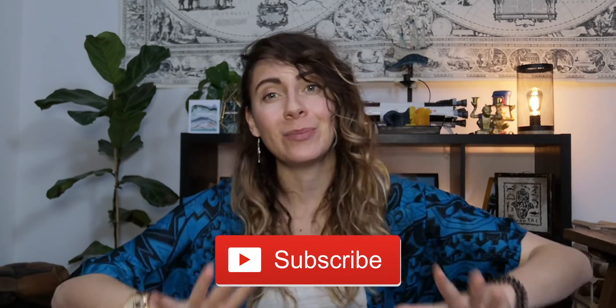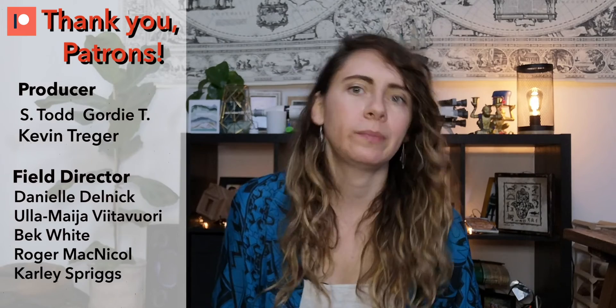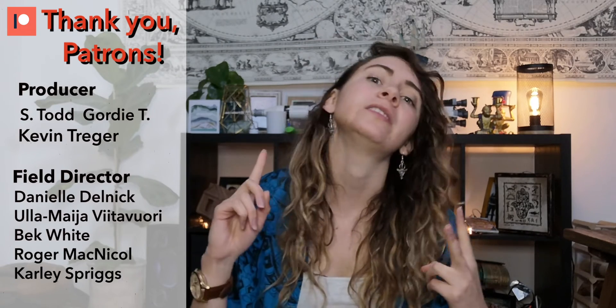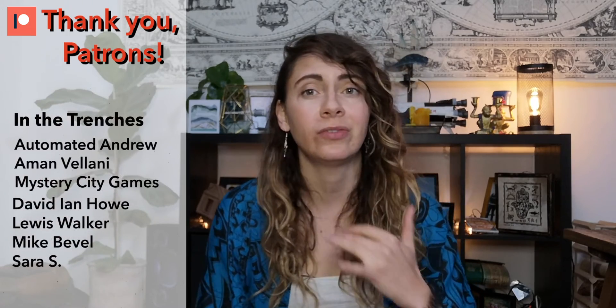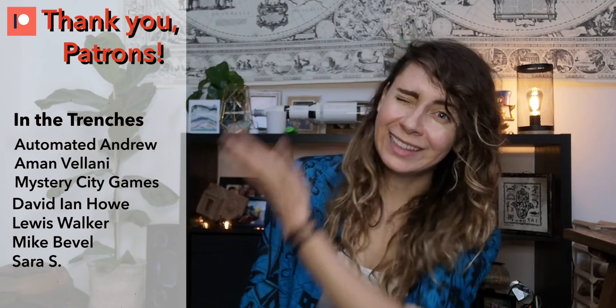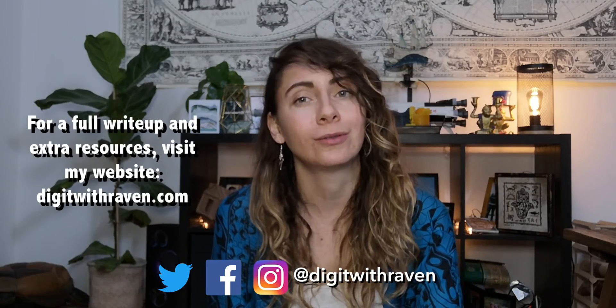If you liked this video go ahead and smash that like button below. Don't forget to subscribe to my channel, and if you want to support it in a different way go on over to Patreon — you'll get behind-the-scenes photos and videos, get to vote on upcoming videos, and might even get your name on the screen. Here are all my socials if you want to follow me around, and as always, stay dirty my friends!